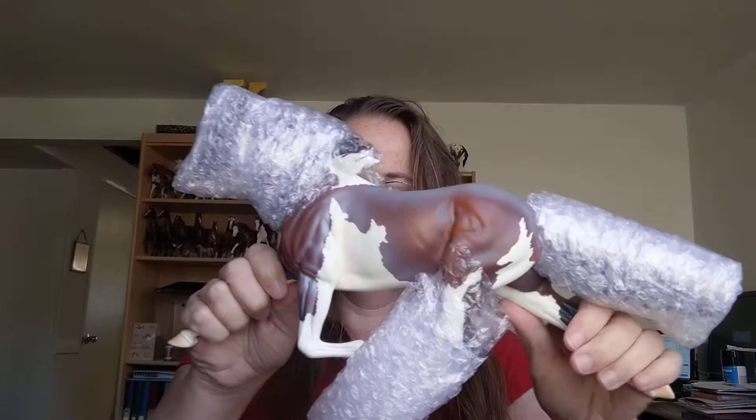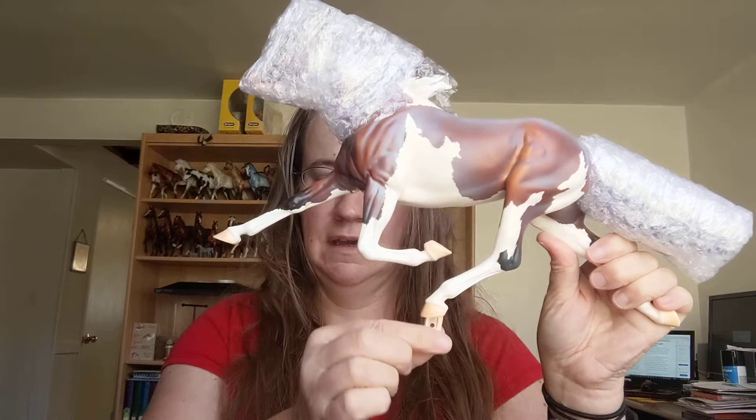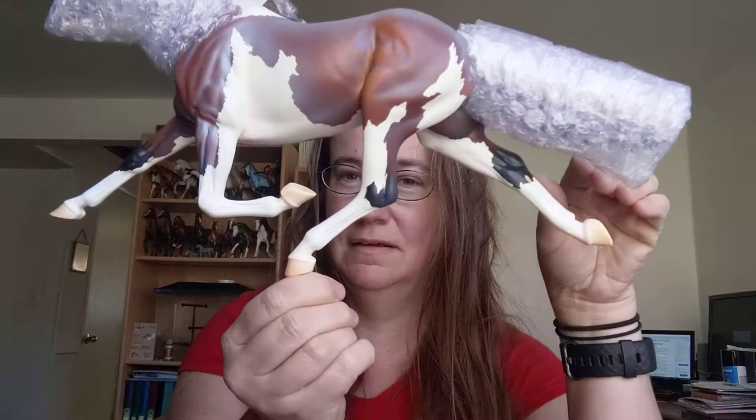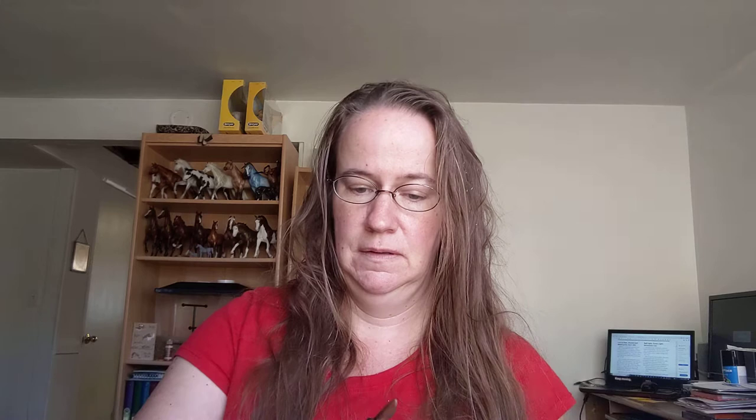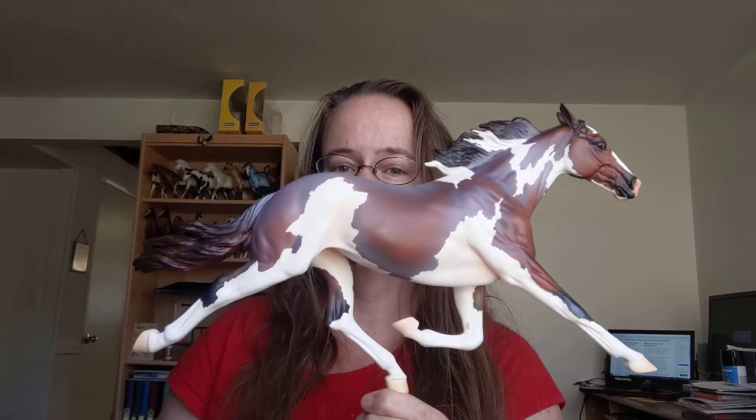There she is in her plastic. Popped her out of there. She's got bubble wrap on her leg, tail, and head. I'd say they definitely stepped up the peg game — look at that, that's a beefy peg, holding up the whole horse by that one foot. This is really cool. Look at her. She is gorgeous. Absolutely gorgeous.